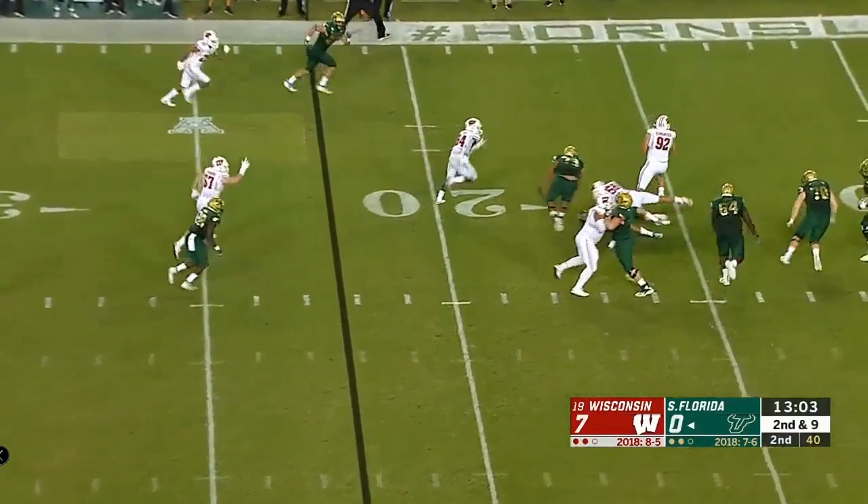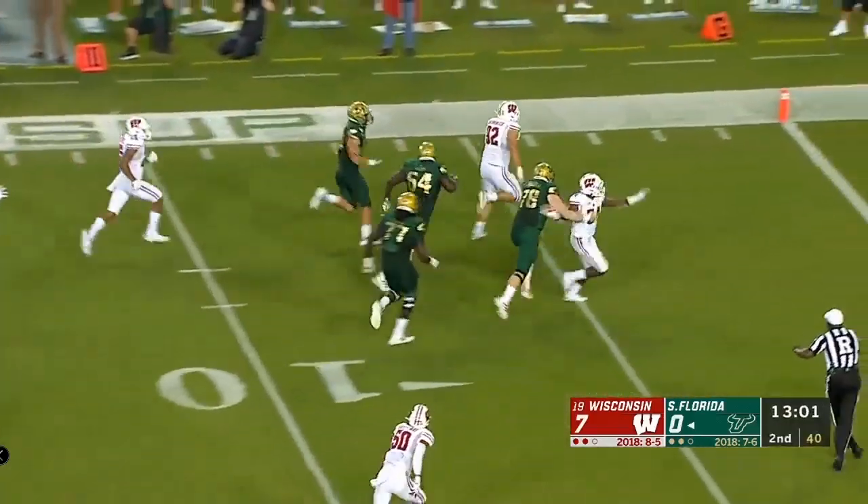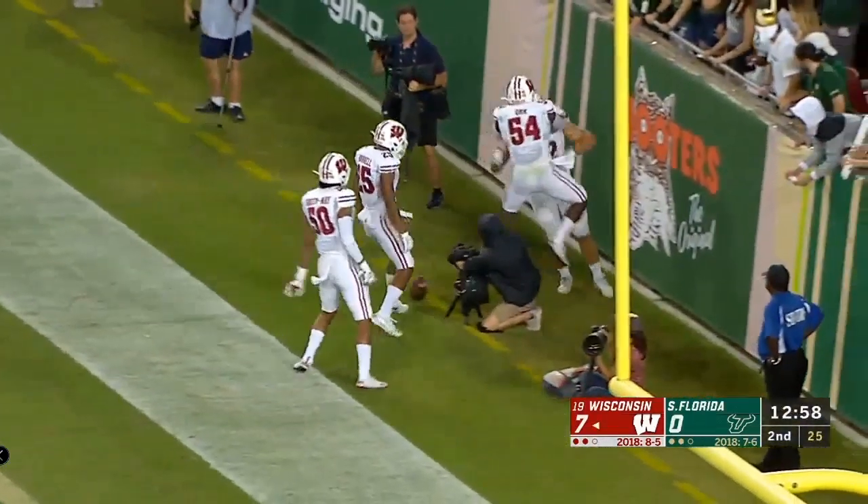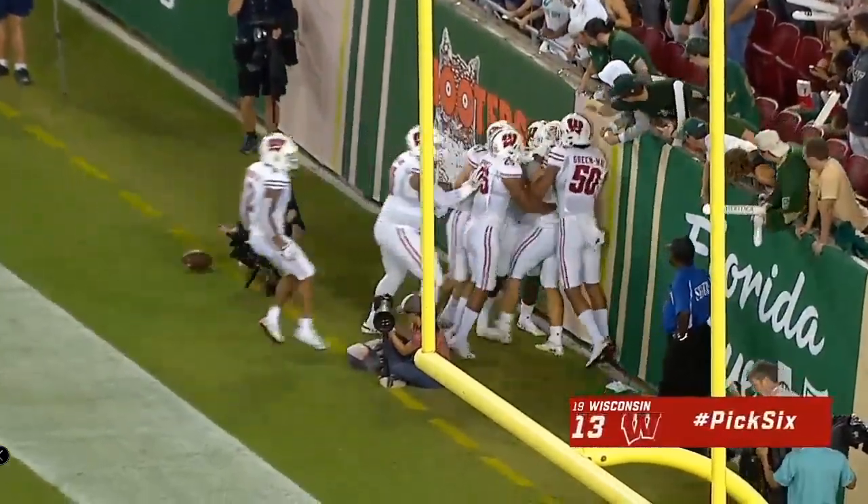Barnett, pressured and the ball is up in the air, and picked off! The Wisconsin defense is gonna score! Matt Henningsen snatched it out of the air!